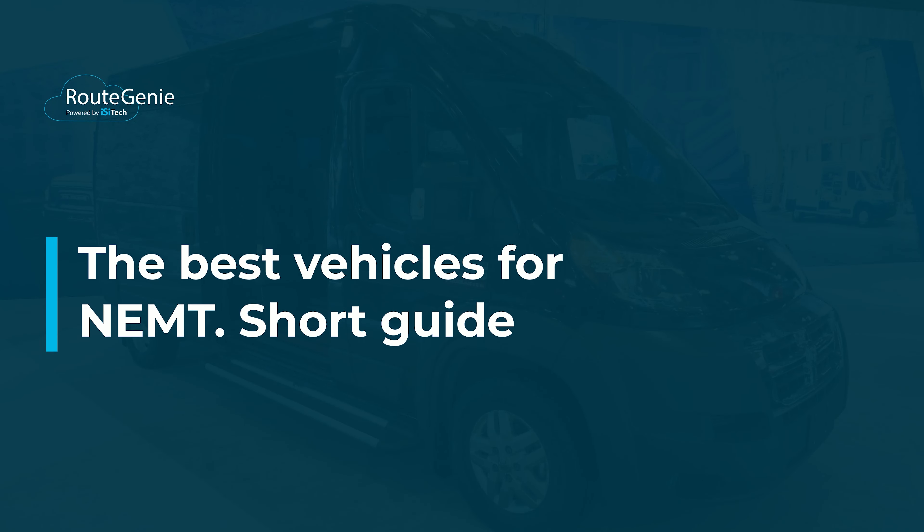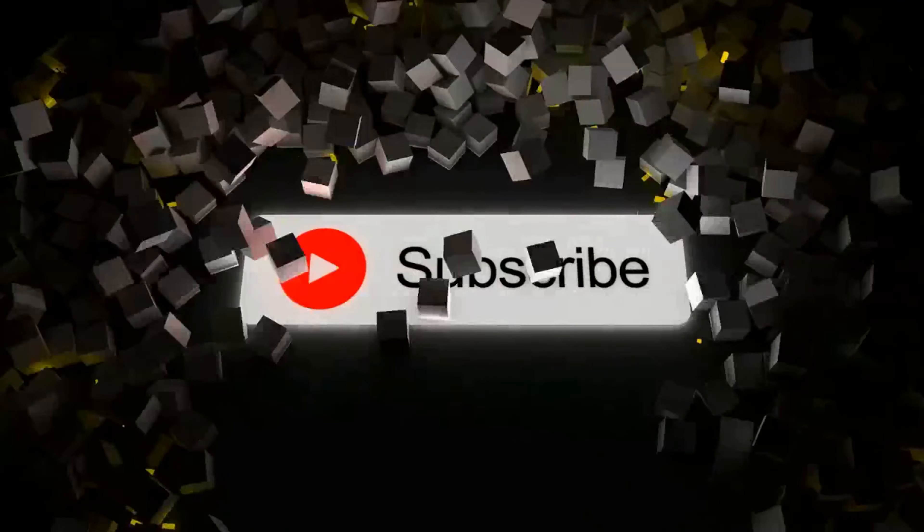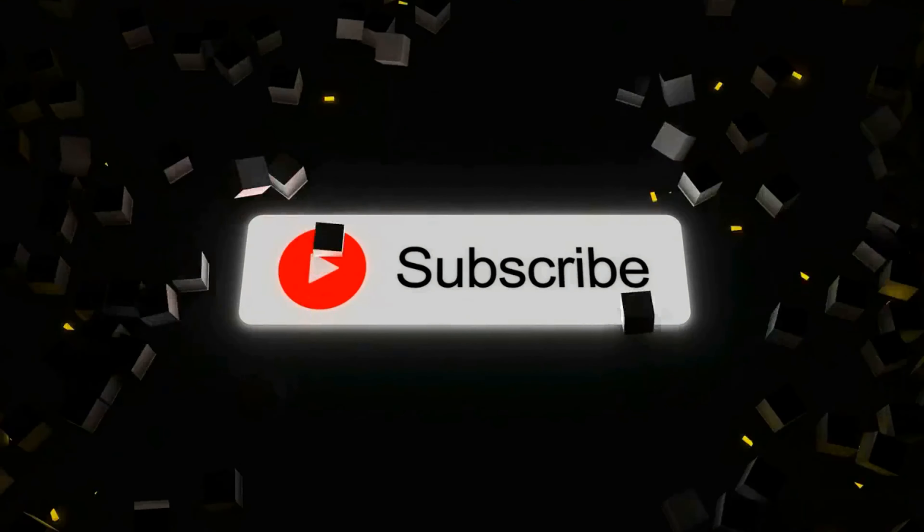The Best Vehicles for NAMT — a short guide. Subscribe to our channel for more NAMT content.